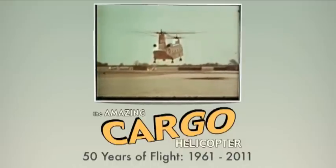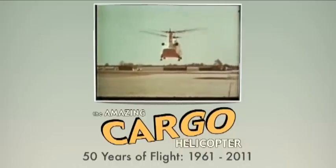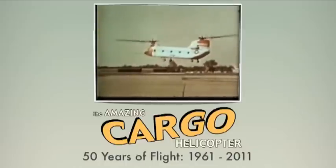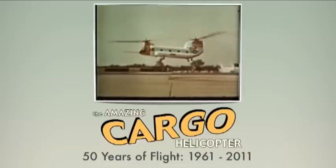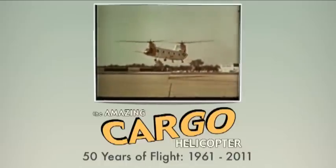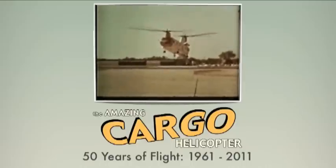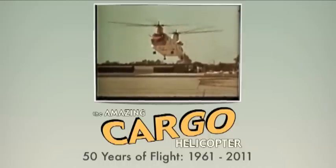Capable of transporting 33 troops in full combat gear or carrying an internal load of 3 tons a distance of 100 miles, the Chinook will provide a big assist in logistical support to combat areas. Heavier loads weighing up to 7 tons can be carried externally, slung from a cargo hook below the fuselage.